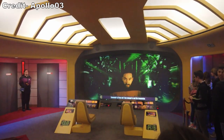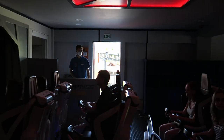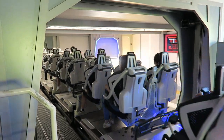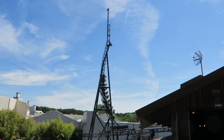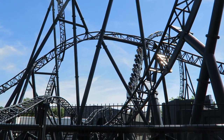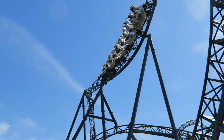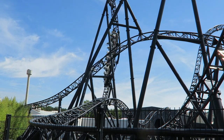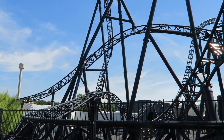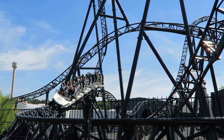The final section of the queue line leads into the station, where you can select any row that you please, and I strongly recommend the back. This allows you to fully ascend the twisting spike and also get pulled down the top hat. The front does have the unobstructed view, but I can't think of any elements that are superior up there. In both my visits to Movie Park Germany, this coaster runs just one train — the ride can run multiple, but the park operator likes to run just one train to save on maintenance.